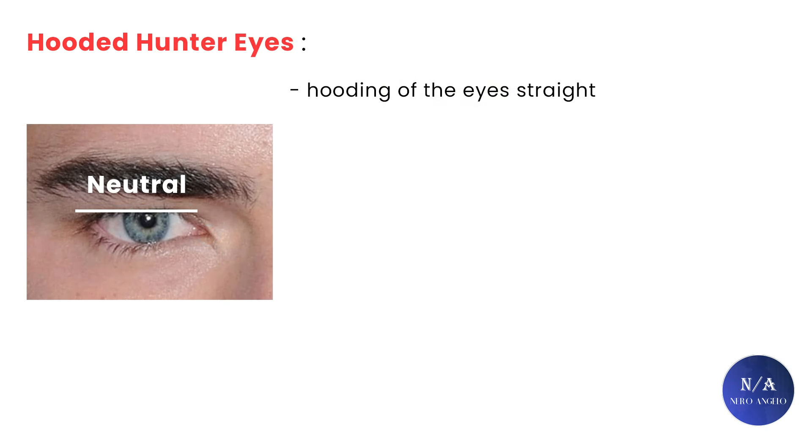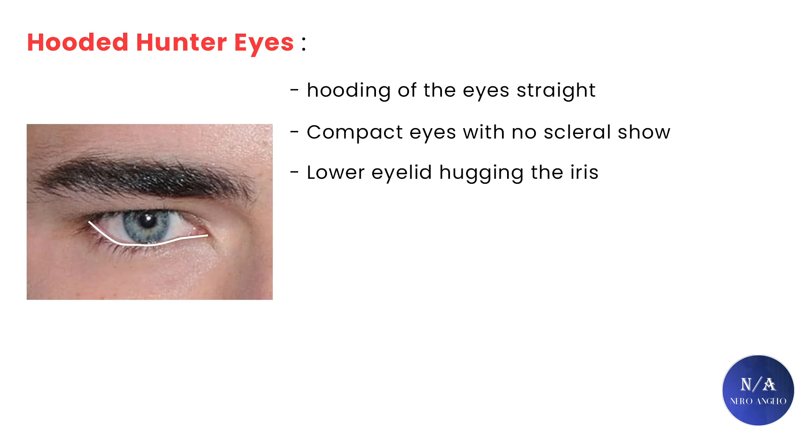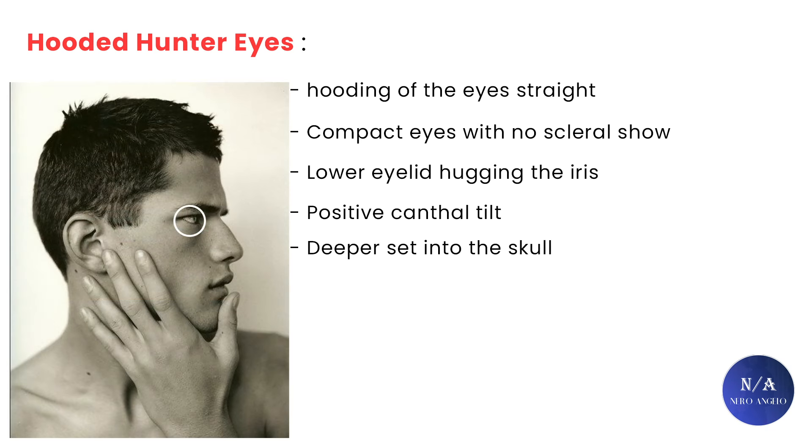Now let's talk about the tight criteria that make hunter eyes. First, the hooding of the eyes needs to be straight — meaning in a neutral line, not a negative one. The eye size needs to be compact and not large. There needs to be no scleral show, or white, under the eyes. The lower eyelids need to be nice and tight, hugging the iris. The medial canthus needs to be downturned, and the canthal tilt needs to be positive. They also need to be deeper set into the skull — not protruded or bugged out.